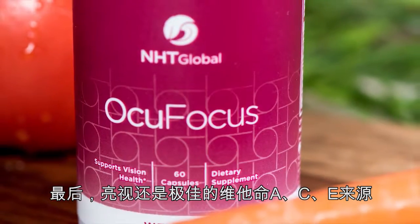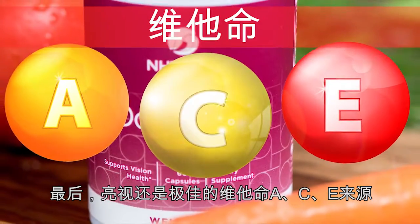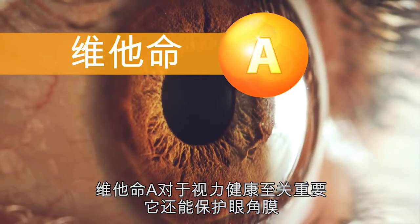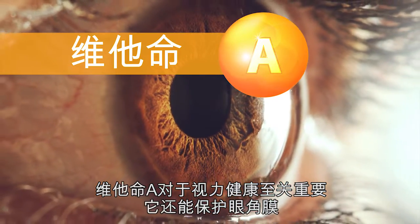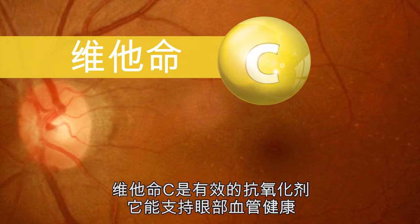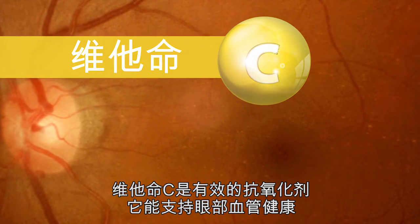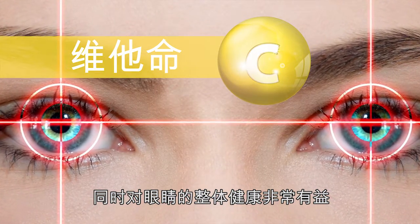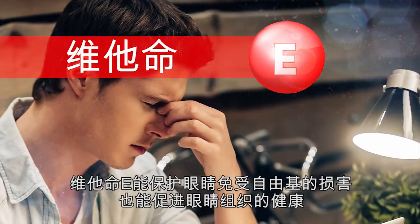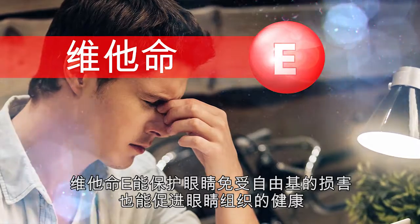OcuFocus is also a great source of Vitamins A, C, and E. Vitamin A is critical to healthy vision and also protects the cornea. Vitamin C is a potent antioxidant that supports the health of blood vessels in the eyes and is vital to the functioning and overall health of our eyes. Vitamin E protects the eyes against free radical damage and supports tissue health.